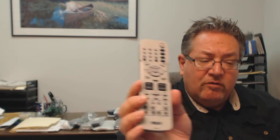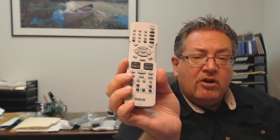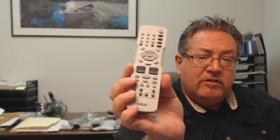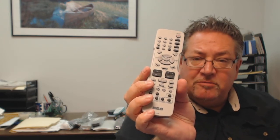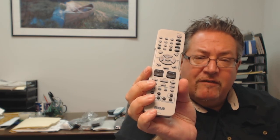So folks, once again, just go right down below the video, click on the link, order the remote, have it ship out — or call the 800 number on your screen so you can speak with a friendly and knowledgeable operator. Thank you so much for shopping with electronicadventure.com.